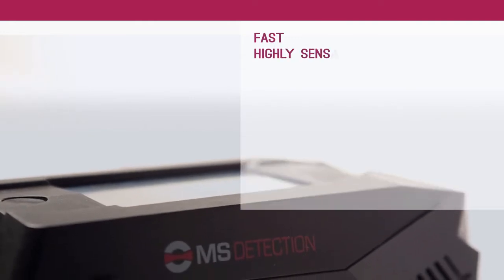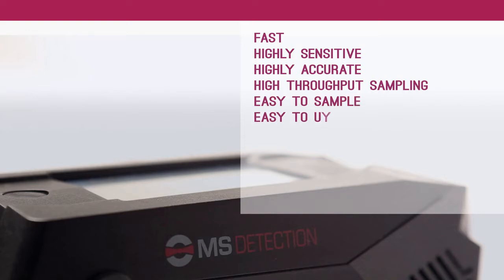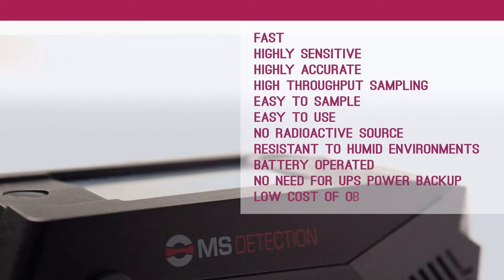The DuoScan by MS Detection: fast, highly sensitive, highly accurate, high throughput sampling, easy to sample, easy to use, no radioactive source, resistant to humid environments, battery operated, no need for UPS power backup, and with low cost of ownership.